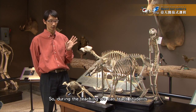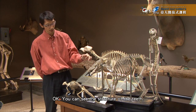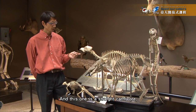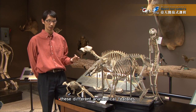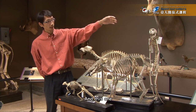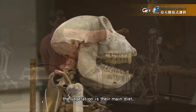In teaching, we can teach students to compare between these specimens. The wild boar is an omnivore — you can see the structure of the teeth. And this one is a carnivore. So they compare the structure and function of these different skeletal features. And this one is also an omnivore, but more focused on leaves and vegetation as its main diet.